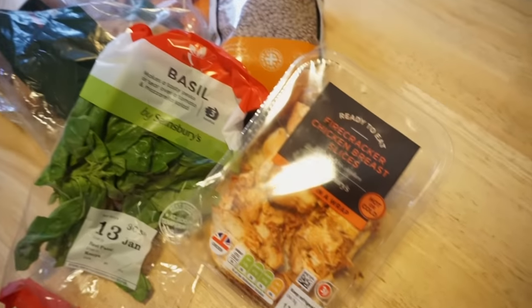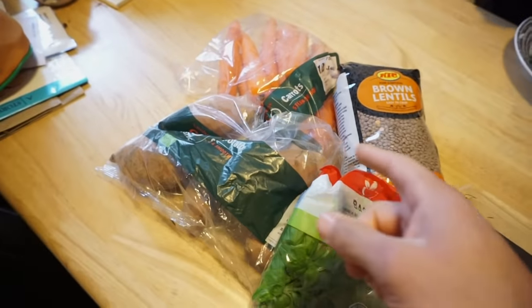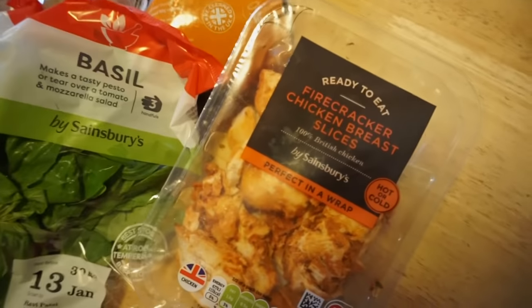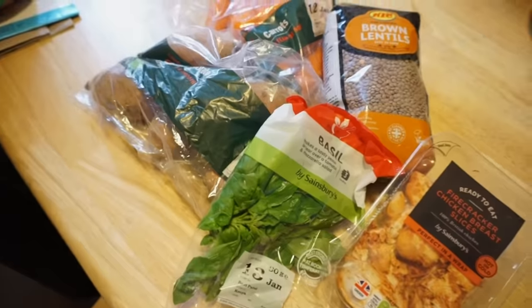Last meal of the day — we're going to prepare dinner. Just finished training. We've got ourselves some sweet potato, carrots, brown lentils, basil, and some firecracker chicken. We're basically going to make a little stew out of this. We're going to weigh out around 300 grams of lentils and get them cooked first. I'll show you how to prepare it in just a sec.